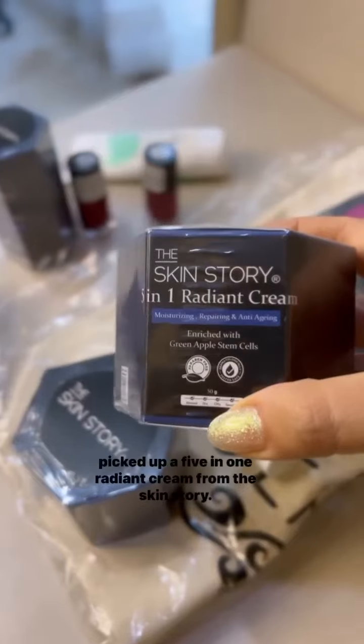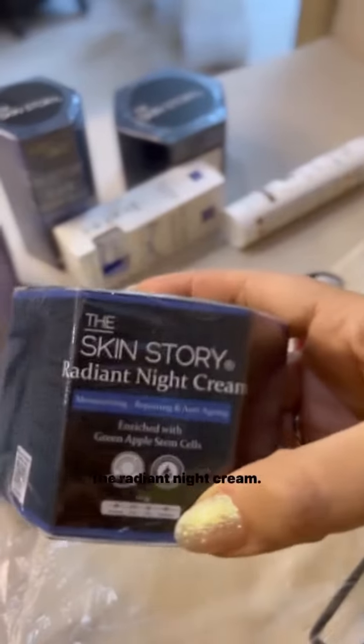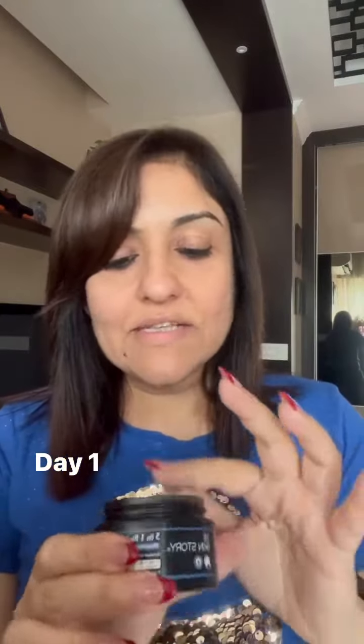Hi all! Remember the recent Amazon haul I did approximately a month ago? I promised you a review of products from Skin Story — so here goes. I have with me the 5-in-1 Radiant Cream from Skin Story. I have absolutely no makeup on my face except kajal. This is a very soft, gel-based cream.